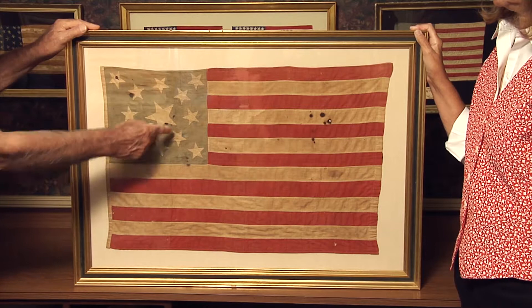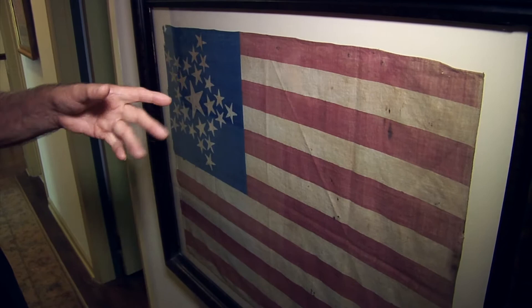I've been interested in history and politics since I was a teenager, but I started collecting flags probably in 1991, and it was the result of my wife giving me my very first flag as a 30th wedding anniversary gift.